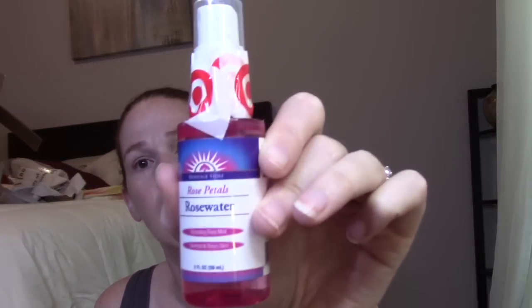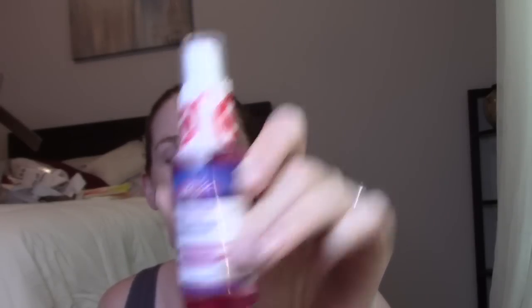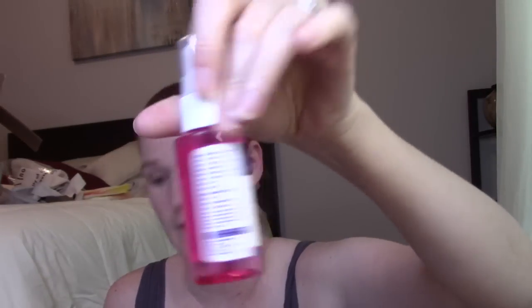Anyway, it's supposed to be a moisturizing sunscreen, so I'll try it out — it's basically one application. Next item is Heritage Store rose petal rose water. I like hydrating skin mists — I tend to use them after I shower before I put on my lotions. It smells like rose water but not overwhelmingly so. It's a facial mist to calm redness, soften skin, and set makeup. I tend not to use these to set makeup but maybe I'll try it that way.